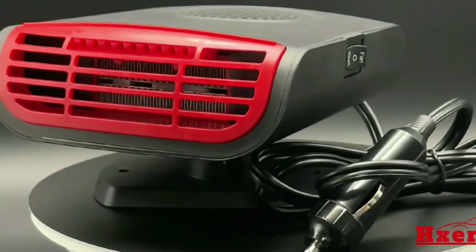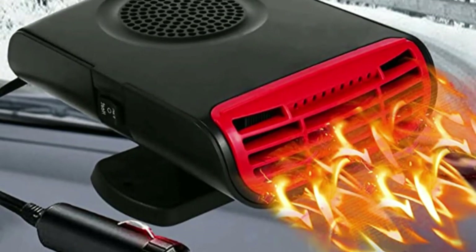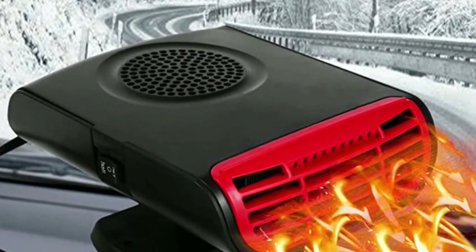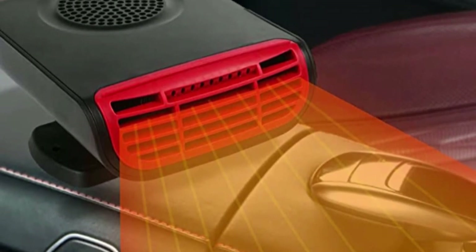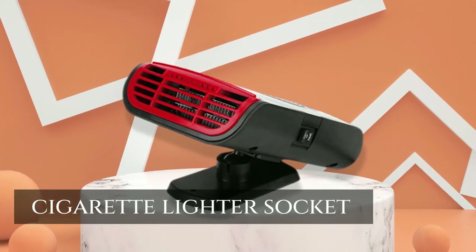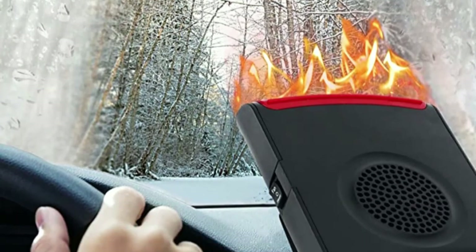In conclusion, if you're looking for an efficient car heater that provides quick heating power and comfort features like adjustable modes and air purifying functionality, then the Exierdo car heater could be just what you need. With its 150 watts of heating power and easy installation process using only a cigarette lighter socket in your car, this device is sure to keep you warm all winter long.